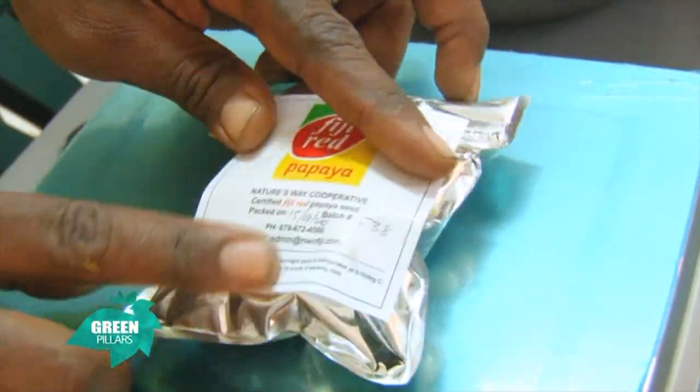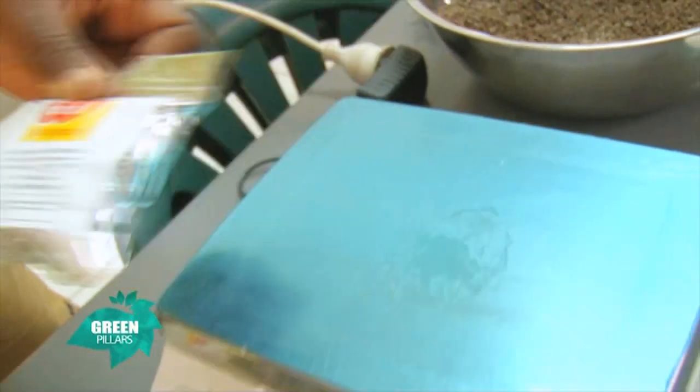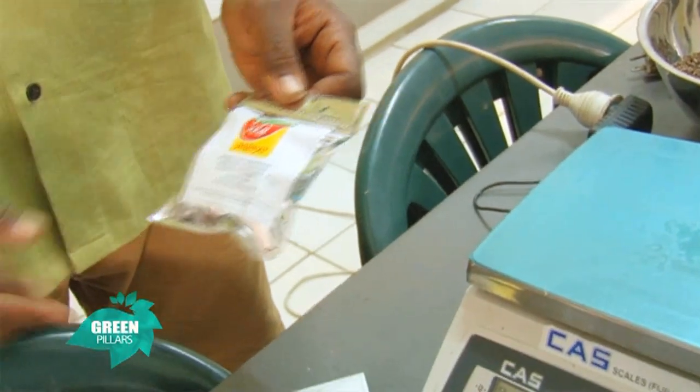The packets contain approximately 1,000 to 1,200 seeds. From there, it goes to the nursery — it's planted and grown in the nursery, and then the interested farmer comes in to buy the seedlings, now at 60 cents per PB three-quarter. Then the farmer goes back to his farm, plants it, and Nature's Way's extension team goes back to that farmer again.